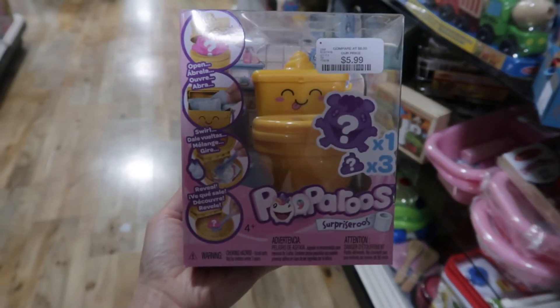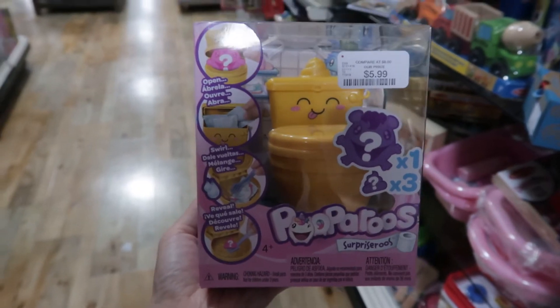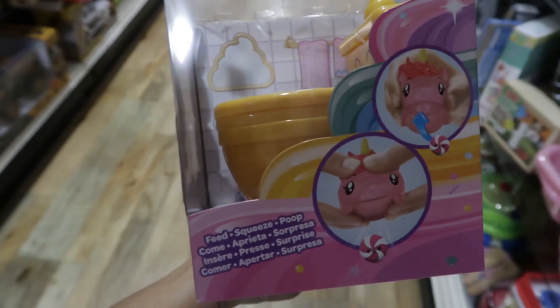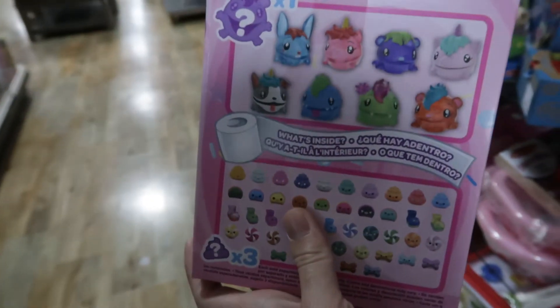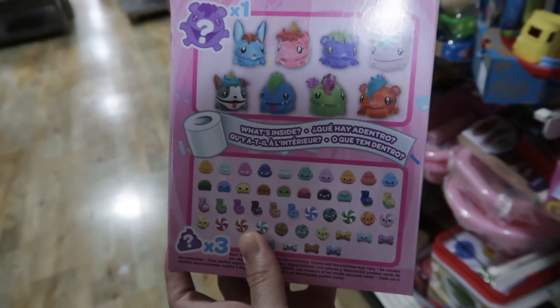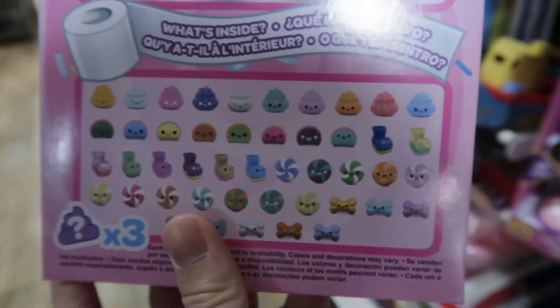I'm just really confused about what the kids are into these days. I know this is random, but... poop? I guess I'm not hip. Do they take different types of poops?